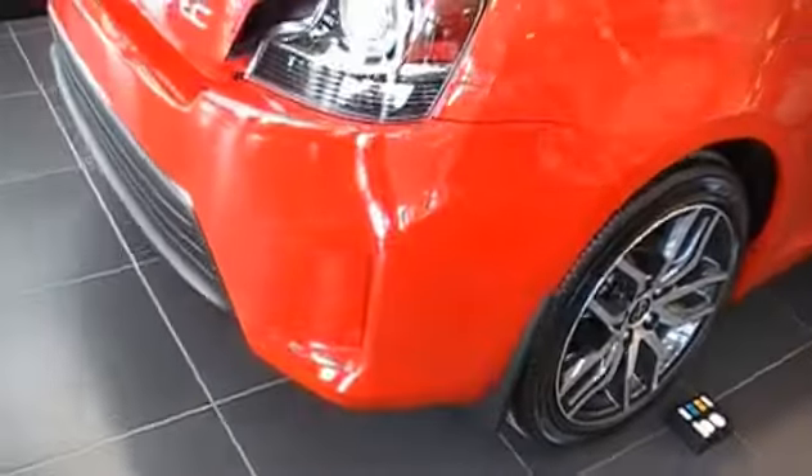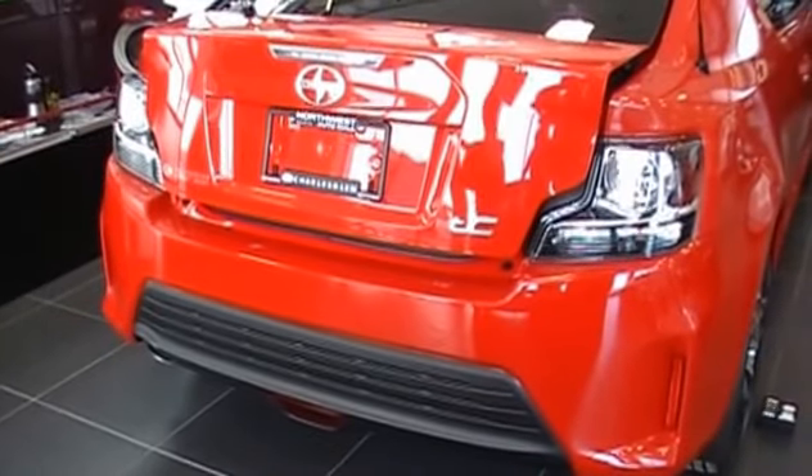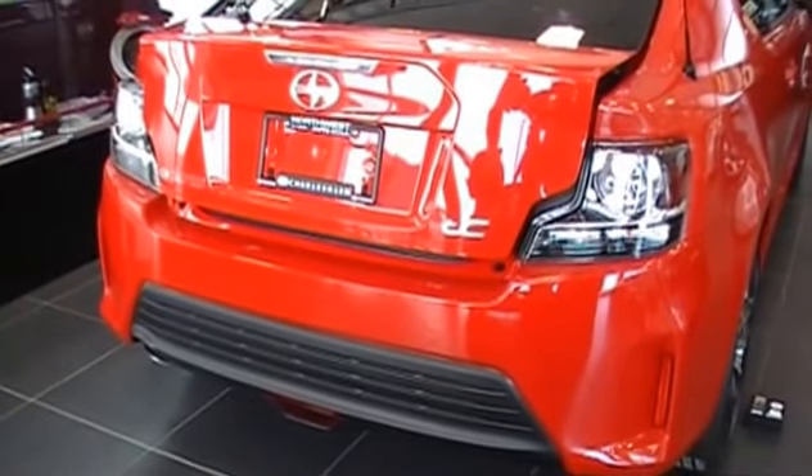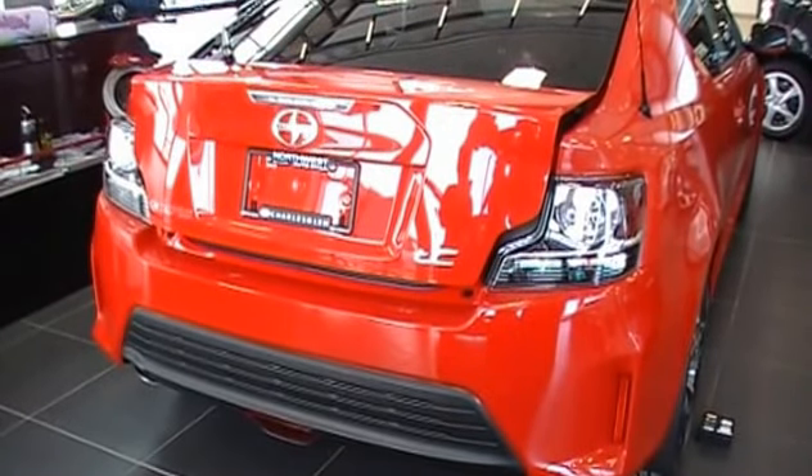The rear bumper has been reconstructed to match the aggressive design of the front. The TC comes with six-element LED taillights that include aero-stabilizing edges to help reduce and regulate airflow.